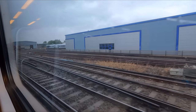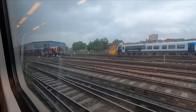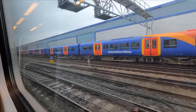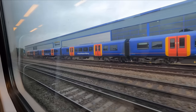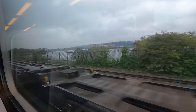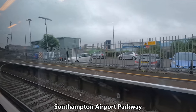As we make our way out of the city, we pass Northam Carriage Servicing Depot, which is South Western Railway's main depot for maintaining its Class 444s as well as their Class 450s — the high-density commuter version of the train we're on. I'll be covering one of SWR's Class 450s in a future review. Our next calling point is Southampton Airport Parkway, which, as the name suggests, serves the adjacent airport.